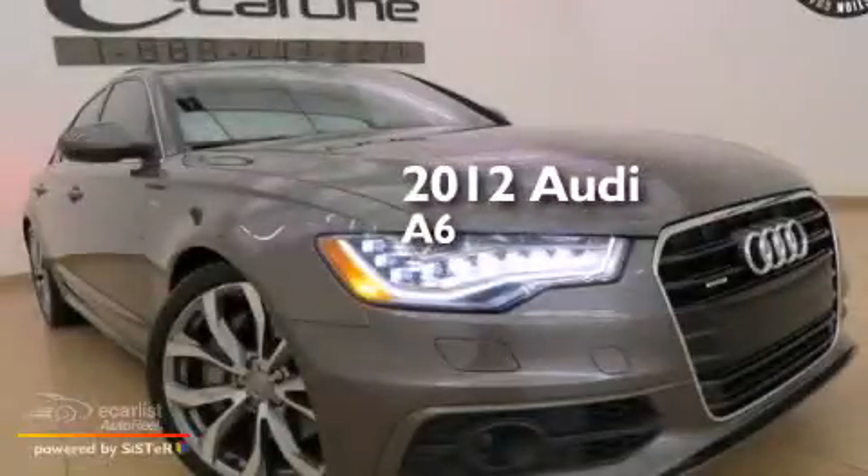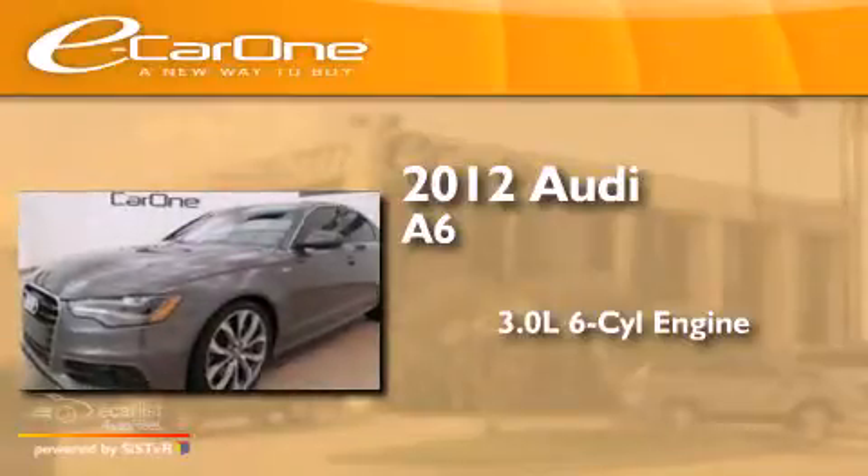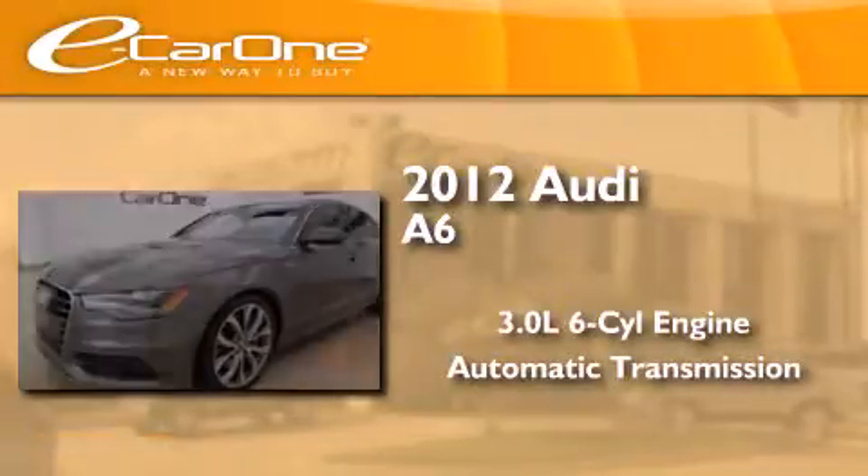This is a 2012 Audi A6. It has a 3.0-liter six-cylinder engine, an automatic transmission, and all-wheel drive.